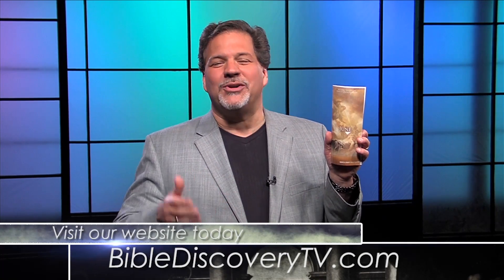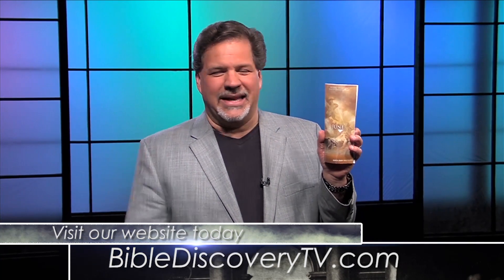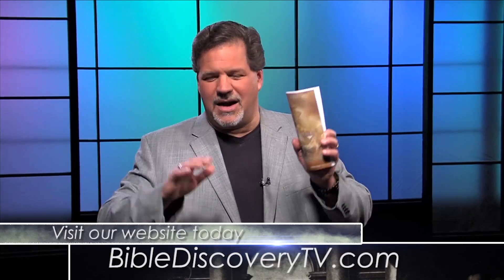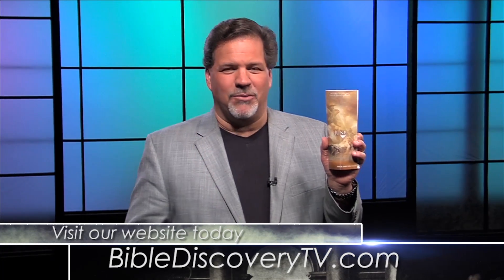If you have a Bible guide, get your Bible guide out. If not, you can get one by writing to one of three addresses we have in the UK, the United States, or Canada. Or you can go to www.biblediscoverytv.com — click on Donate Now and send an offering in any amount. Whatever God speaks to you, do whatever He says.